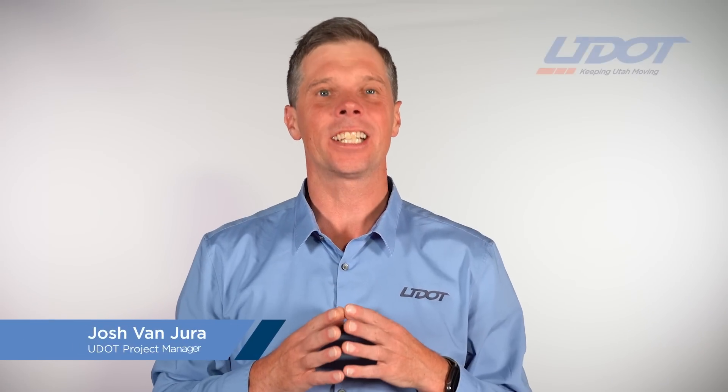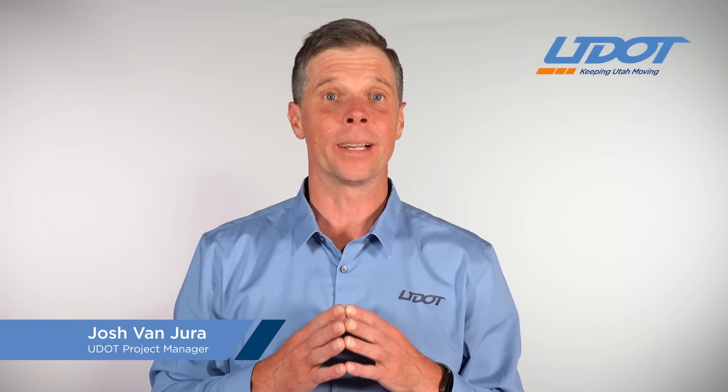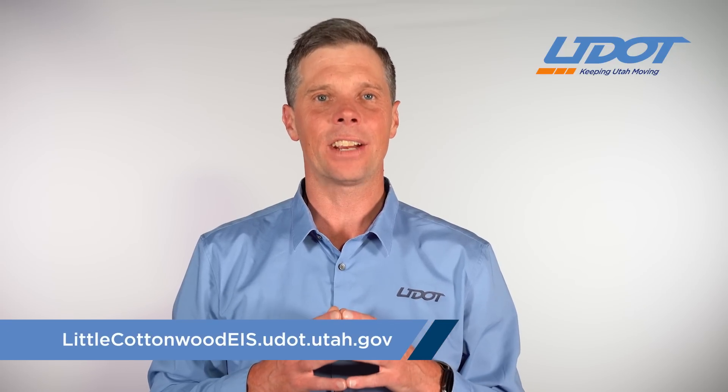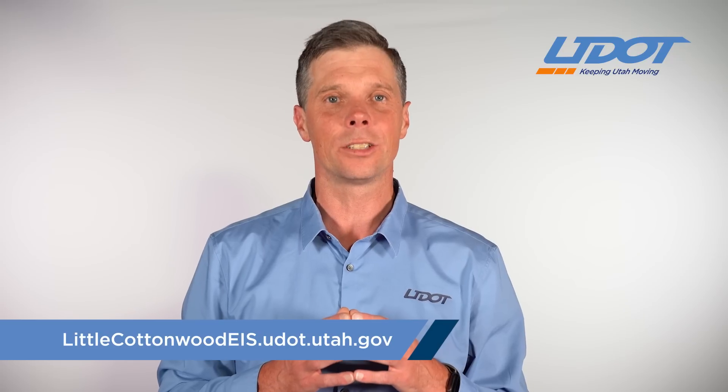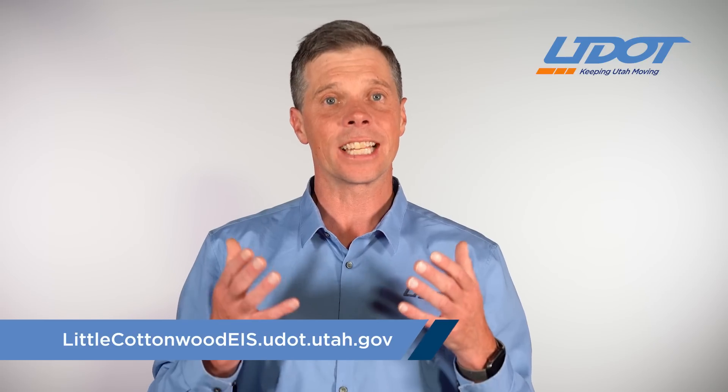Hello, I'm Josh Van Juret, and I'm the project manager for UDOT's Little Cottonwood Canyon Environmental Impact Statement, and I wanted to take a moment today to give everybody an overview of what's included in the final EIS and the preferred alternatives that have been identified.